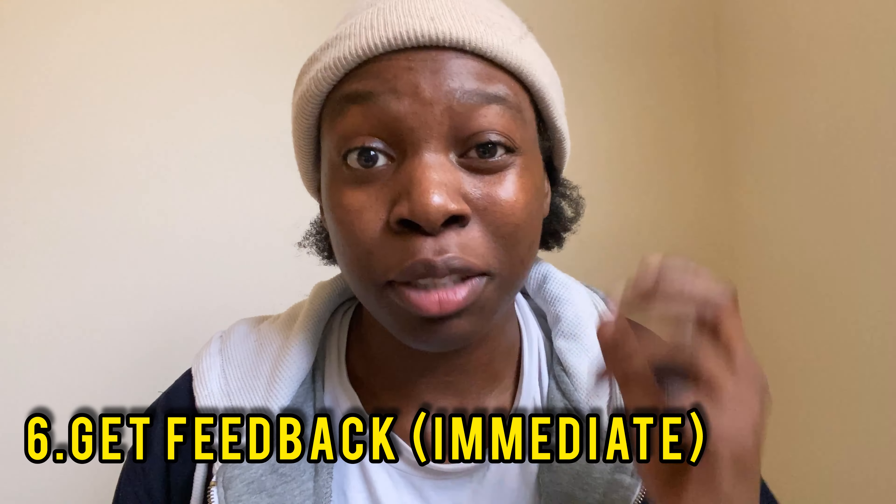The sixth tip is getting feedback — and I'll add, as fast as possible. Feedback is when you do or say something wrong, realize it, and correct it — or when someone tells you it was wrong and you correct it. If you've been working on speaking or writing skills, find an English teacher or friends who are better than you and ask them to analyze your speech.